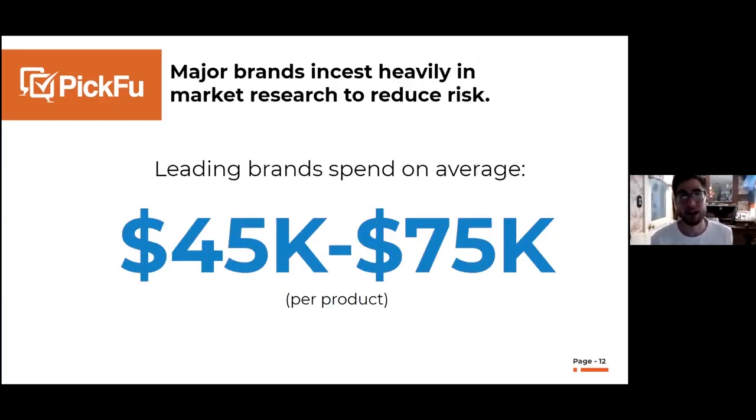Typically when market research is done by larger companies it's very expensive. If you think about Nike or Under Armour, large brands are spending on average about $45,000 to $75,000 US per product just on market research. It makes sense — if they're investing a lot of time, effort, and resources into launching a product, they want to make sure it's not going to fail when they take it to market.